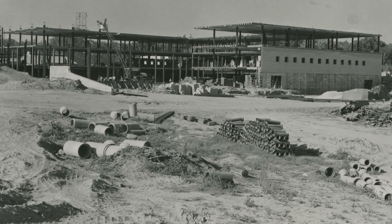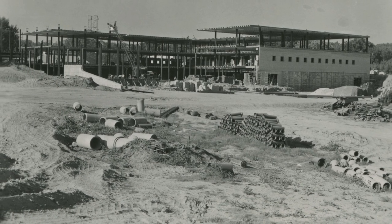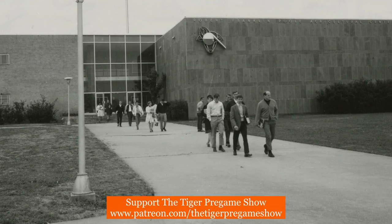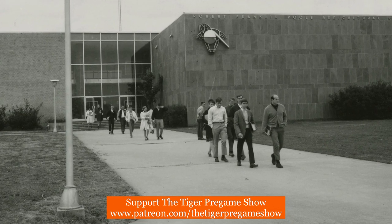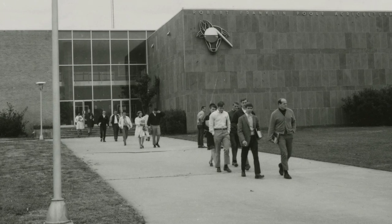This first photo is from 1955 and shows the construction of the building. The Poole Agricultural Center is a bit unique among Clemson's architecture as it has a very distinct logo on the outside of the building, which is not something you see at Clemson in most buildings.